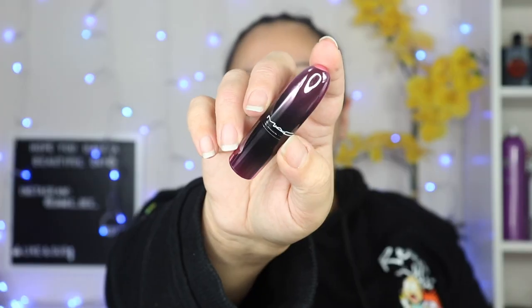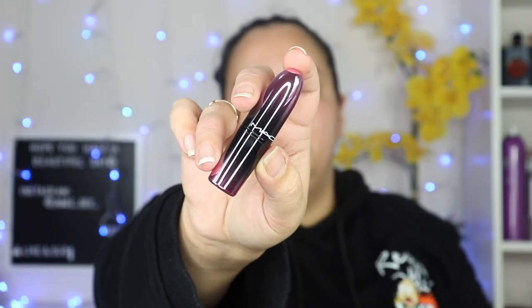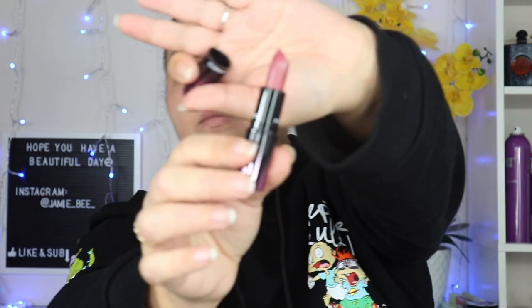I did get two beauty items. The first is the MAC Love Me Sick lipstick in the shade 'Hey Frenchy,' and it was seven dollars. I love this packaging — I haven't bought anything from MAC in a long time; the only time you see me buy MAC is at TJ Maxx. It's just a very beautiful mauve color. TJ Maxx is really the only place you'll catch me buying MAC anymore.